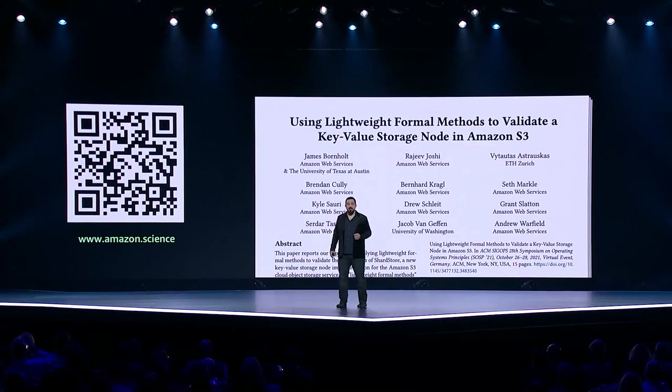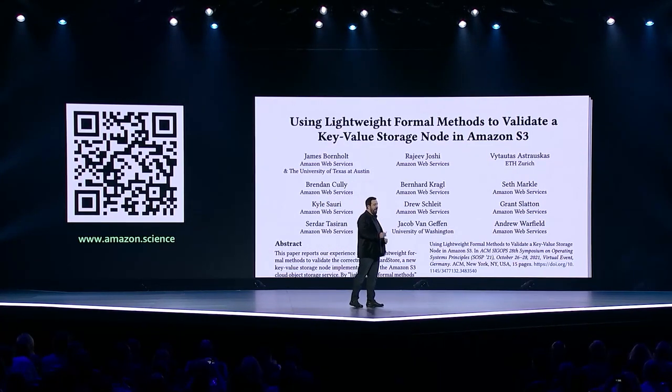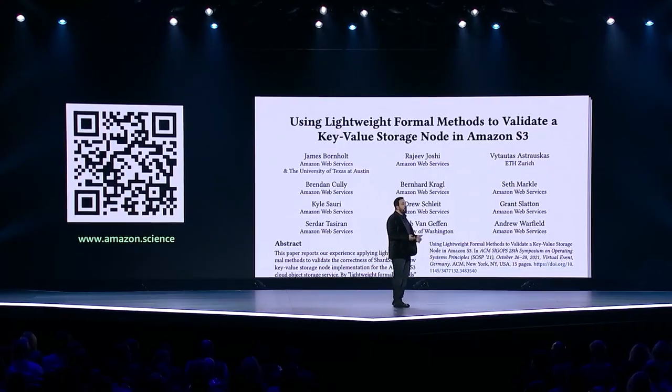The S3 team recently published a paper on how they use this approach to rebuild the system that manages the S3 hard drive fleet. The paper was published in SOSP, a well-regarded computer science research conference. If you're interested in learning more, I would suggest looking into the paper. Next up, I'd like you to hear from a customer who shares our obsession for improving customer experience.